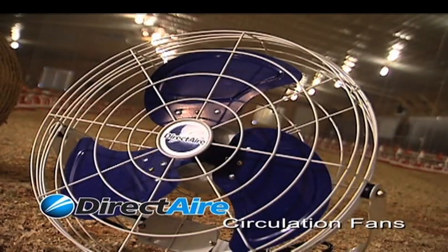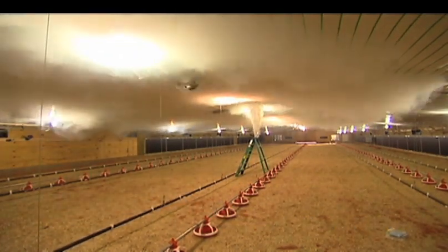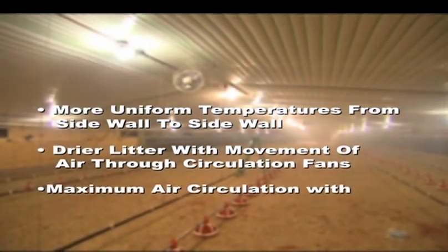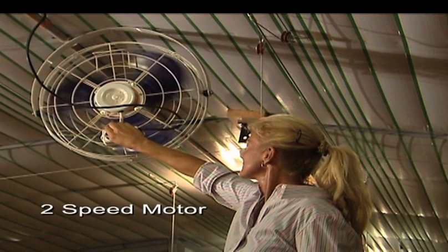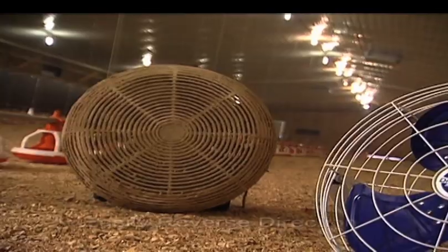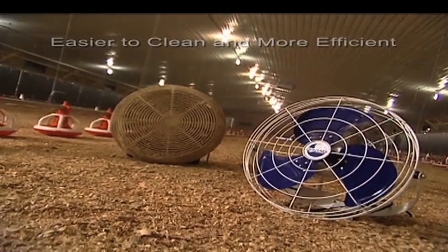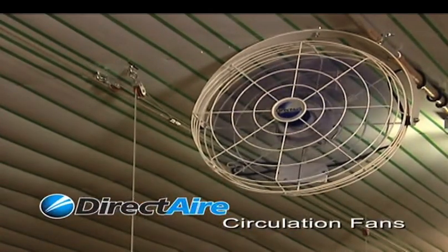Another component from Double L is the Direct Air Circulation Fans. The benefits of these ceiling-mounted fans include more uniform temperatures from end to end and sidewall to sidewall, drier litter with the movement of air through circulation fans, and maximum air circulation with minimal power usage. The two-speed system allows you to move air according to your needs. You can also easily reverse the direction of the fans. Additionally, the wide-spaced grills on the circulation fans reduce dust buildup, making the fans easier to clean and helping them stay cleaner longer. Double L improves upon a proven concept with the Direct Air Circulation Fan.